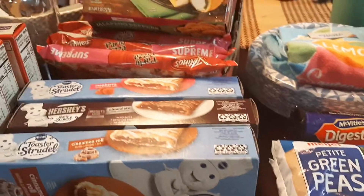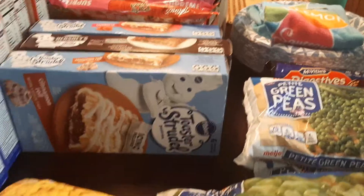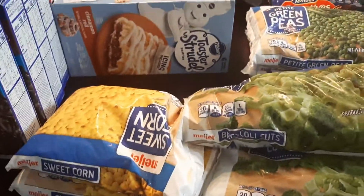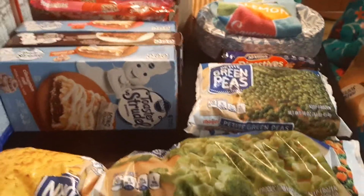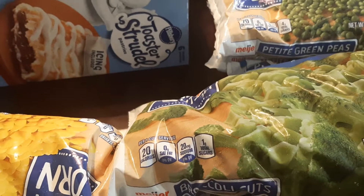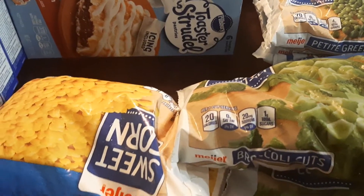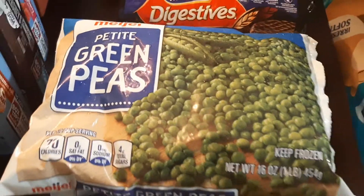I wanted to get 11 pizzas but they didn't have them — they were about wiped out. So I went ahead and filled out my other 11 items with vegetables. I got two bags of corn, two bags of broccoli, a bag of peas and carrots, and two bags of peas.